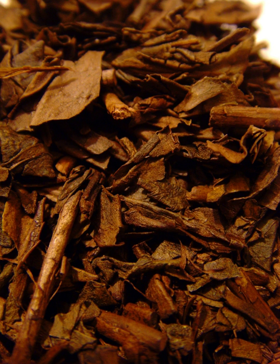Hojicha is a Japanese green tea. It is distinctive from other Japanese green teas because it is roasted in a porcelain pot over charcoal, whereas most Japanese teas are steamed. The tea is fired at a high temperature, altering the leaf color tints from green to reddish brown. The process was first performed in Kyoto, Japan, in the 1920s, and its popularity persists today.